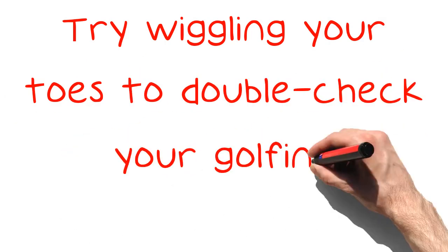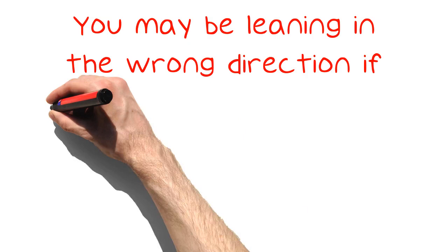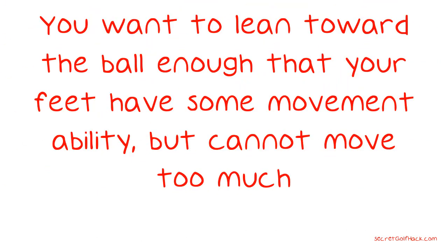Try wiggling your toes to double-check your golfing posture. You may be leaning in the wrong direction if you can easily move your feet, so don't distance yourself so much from the ball. You want to lean toward the ball enough that your feet have some movement ability, but cannot move too much.